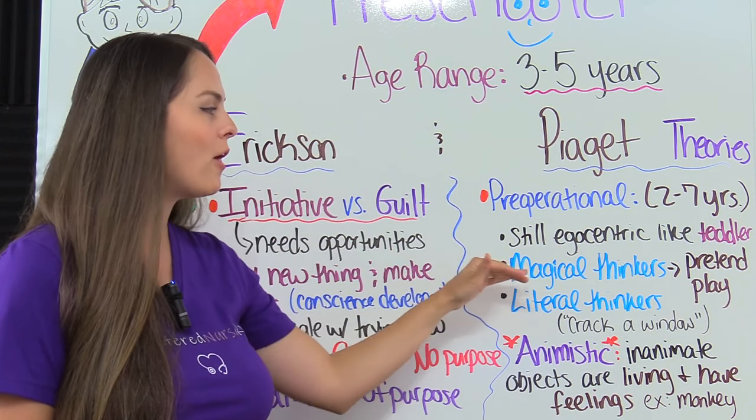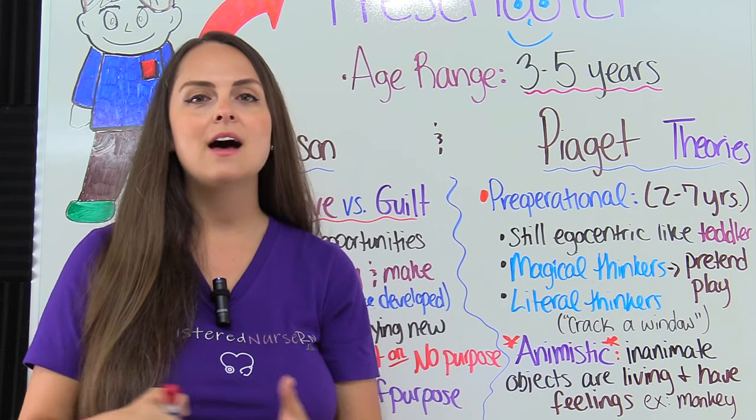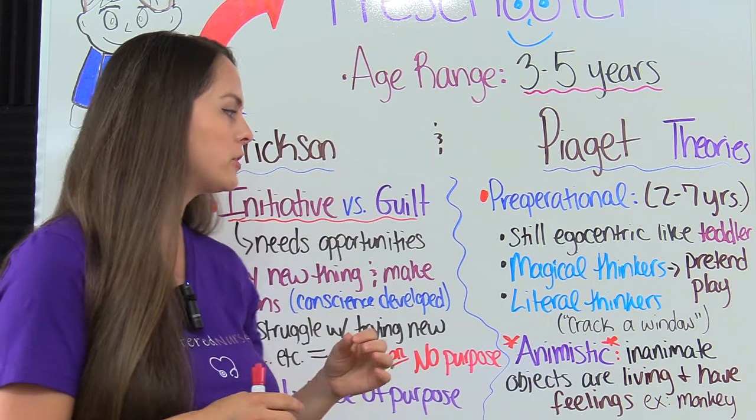The preschooler, as pointed out earlier, they are magical thinkers and they love to play pretend. They will have imaginary playmates and things like that, and that really helps their growth and development, so you want to encourage that.